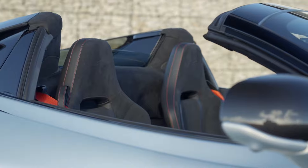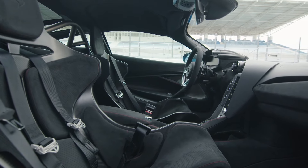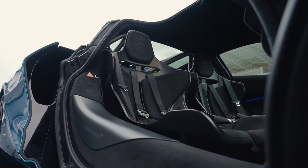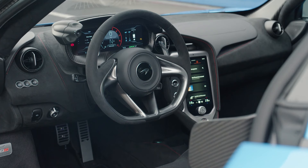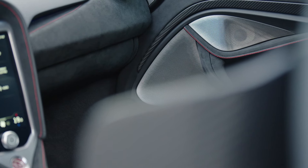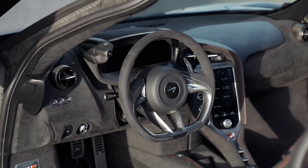Inside, the 750S is a symphony of luxury and driver-focused ergonomics. From the hand-stitched leather seats to the state-of-the-art dashboard, every detail is crafted for an immersive driving experience.